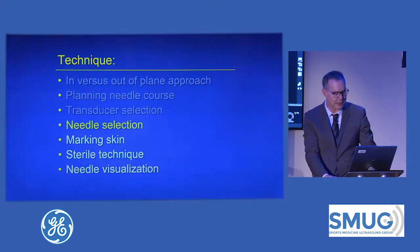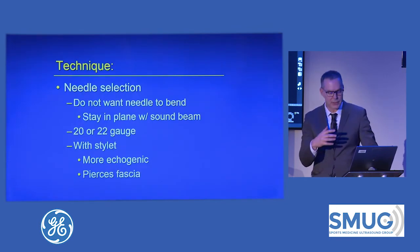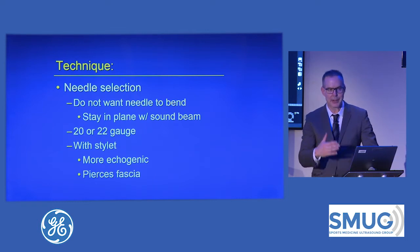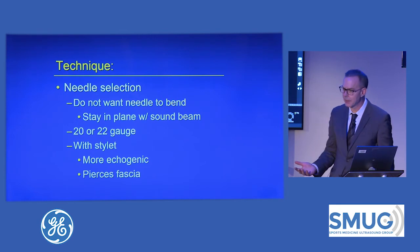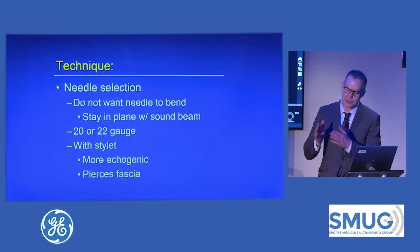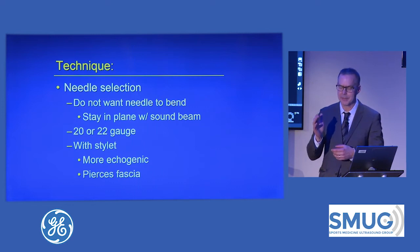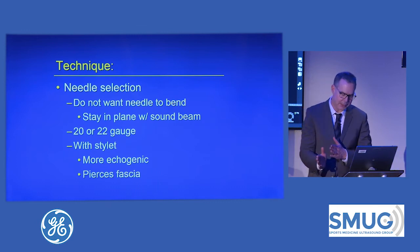Next is needle selection. With the in-plane approach, you don't want your needle to bend. For deeper structures like the hip or shoulder, I use a 20-gauge needle. For more superficial targets, 22-gauge. For the hand and foot, I use a 25-gauge. But I don't want to use a 25-gauge needle going really deep where it might bend, because a bent needle will never stay in-plane.